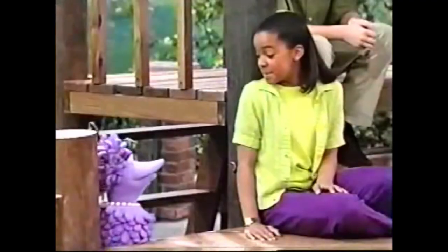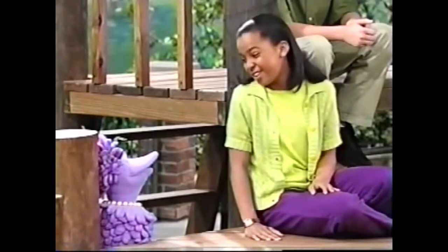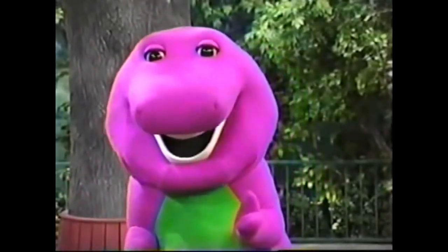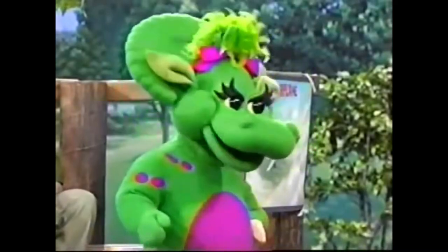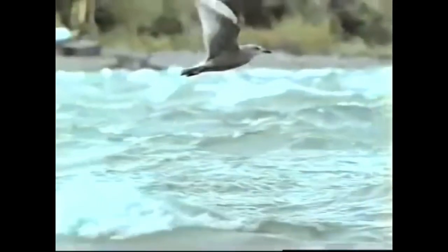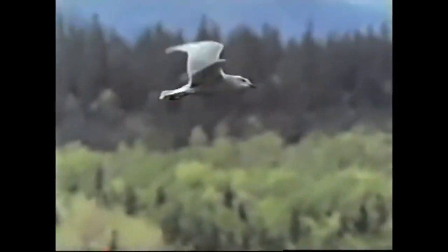It must be nice to have wings so you can fly whenever you want to. Watching how birds fly gave people the idea for building airplanes. It did? Tell me more. People tried to fly if they had wings to flap, but flapping didn't work too well. But wings were a very good idea, and finally the first airplane flew in the air. Wow! He's way up there.